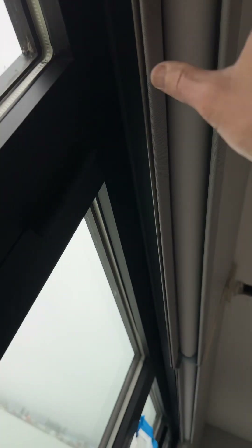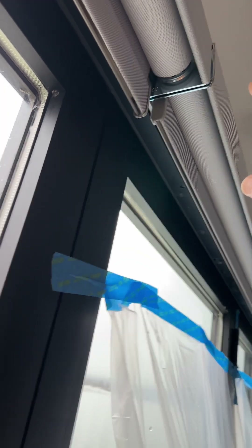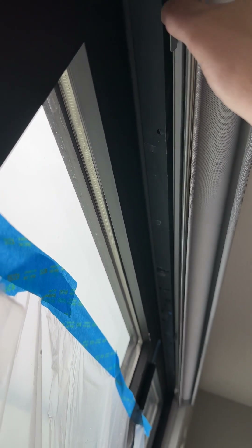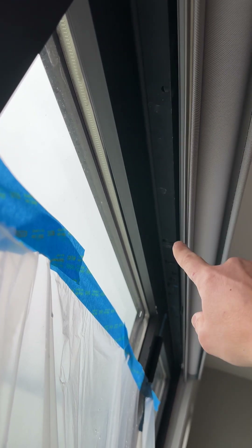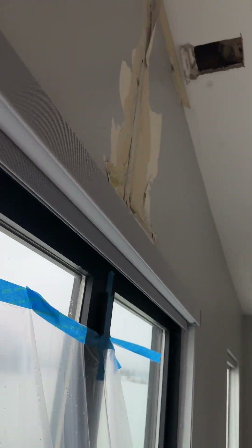I'm looking in the upper track of the window and you can see here we have no evidence of water whatsoever, but once we pass the second blind — where this tape is beginning and there's a break in the window — you can actually see up here that there is water staining and water leaking into the structure, and it definitely appears to be localized.